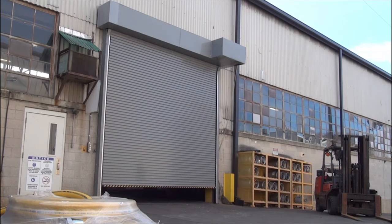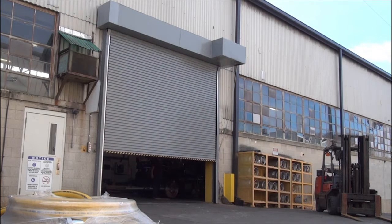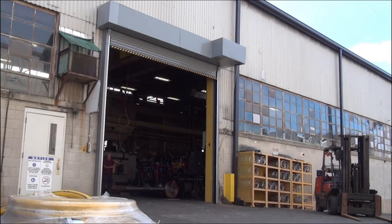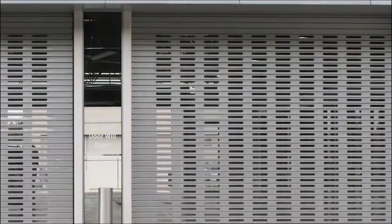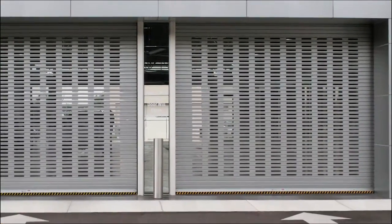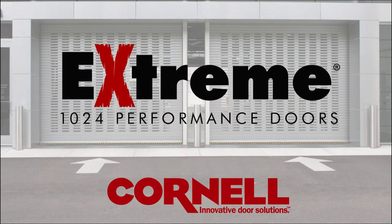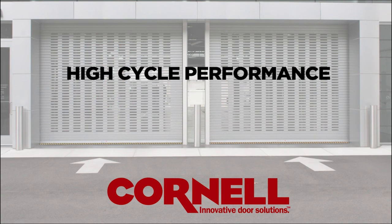Make your decision with confidence. The 1024's proven performance and low maintenance requirements are backed by Cornell's comprehensive 5-year warranty on all mechanical and electrical components. Extreme Performance 1024 doors from Cornell Ironworks — high cycle performance where you need it most.